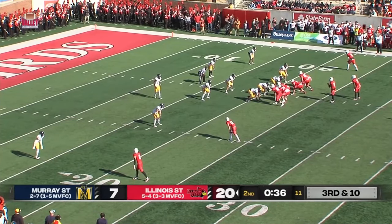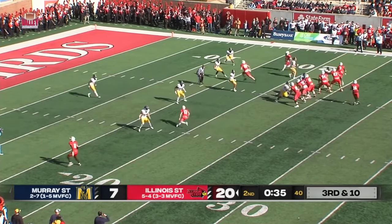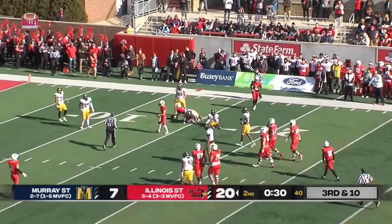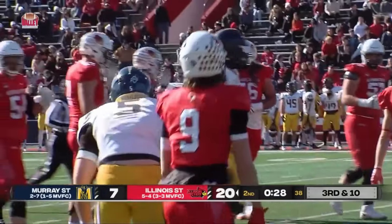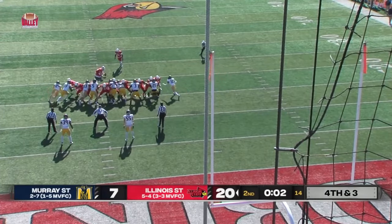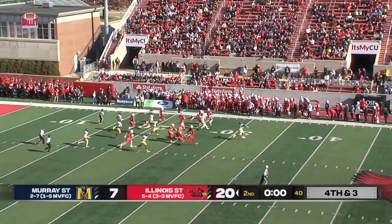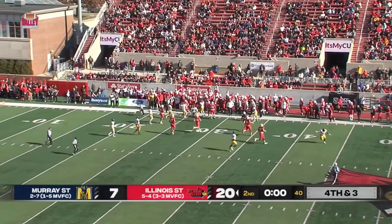On third and ten now from the twenty-one. Rittenhouse over the middle, he has his man — it's going to be Sobkiewicz. He's short of a first down, in field goal range. But that one's blocked — that one is blocked by the Racers, and so the Redbirds are turned away.